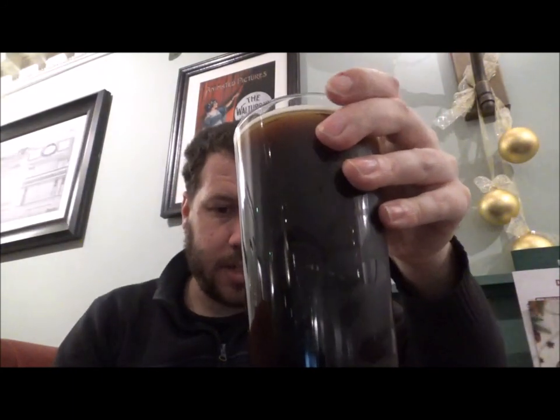Beer from the Hook Norton Brewery, down in Oxfordshire, and this is their 12 Days. This is a strong ale coming in at 5.5% ABV — a Christmas beer.